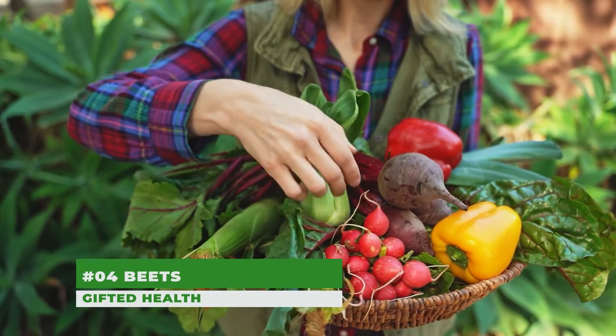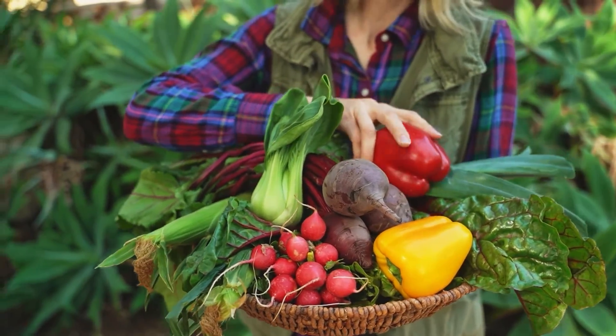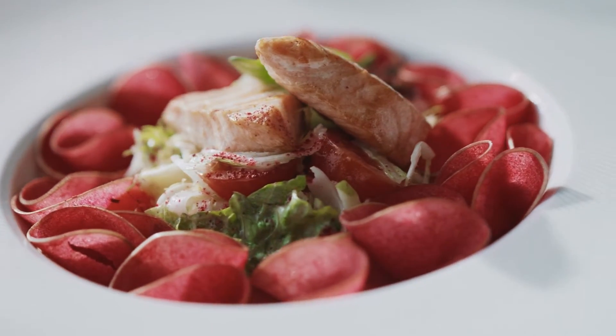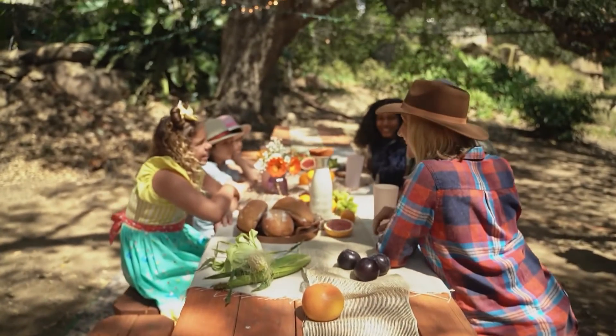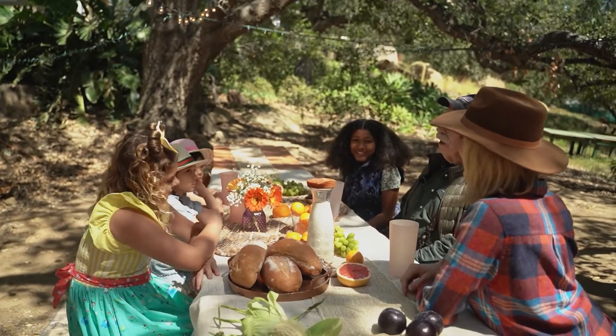Number 4: Beets. Beetroots and leaves can help heal your liver. Beetroots are rich in antioxidants, have anti-cancer properties, and are shown to help reduce liver enzymes and inflammation. Beet stalks and leaves also have similar health benefits. If you aren't a fan of beets, you can get many of the same results from beetroot supplements and powder.